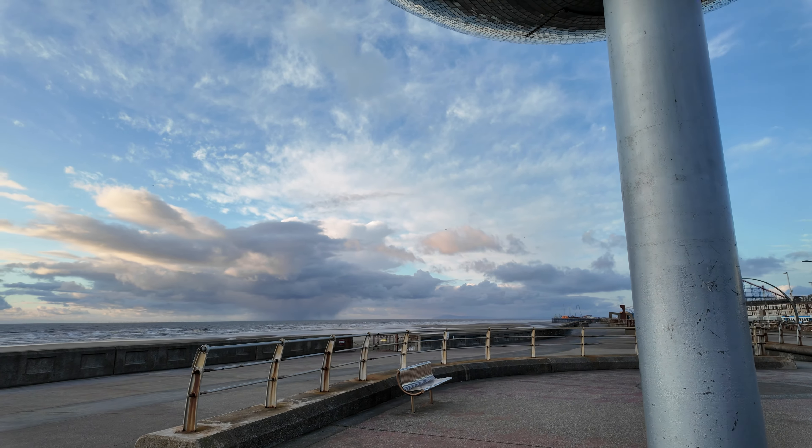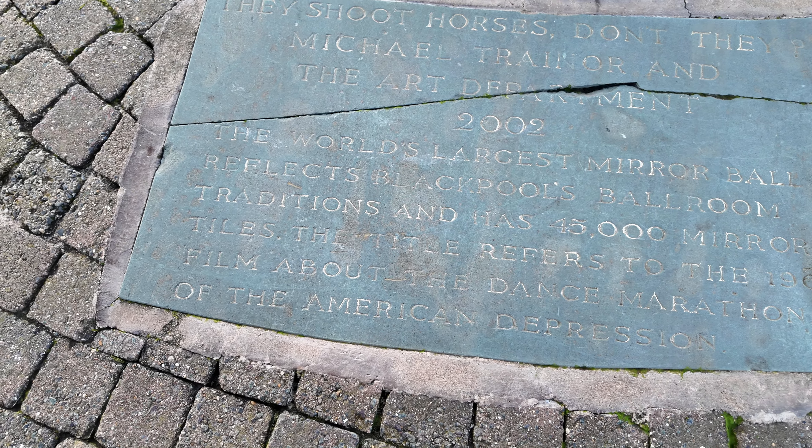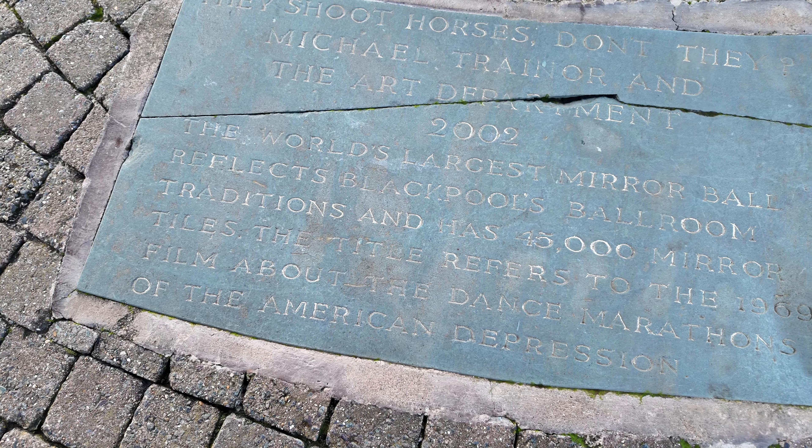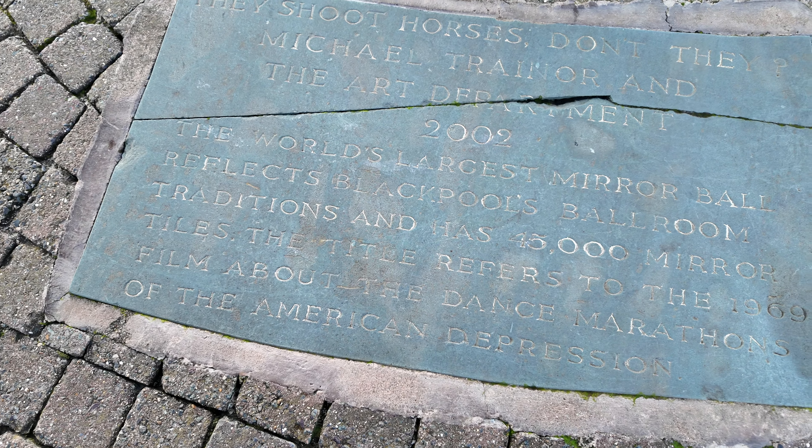Oh, this is a plaque just below the glitter ball, all about it. It's the world's largest mirror ball — wow — 45,000 mirrors. Gosh, really? Yeah!